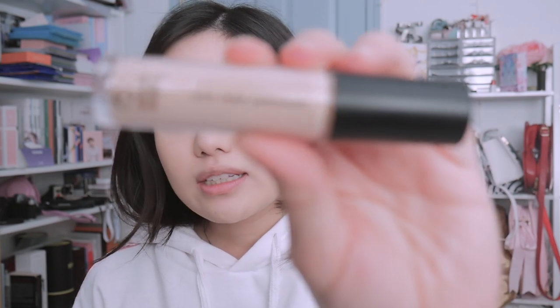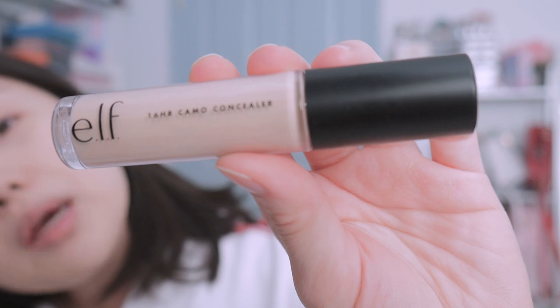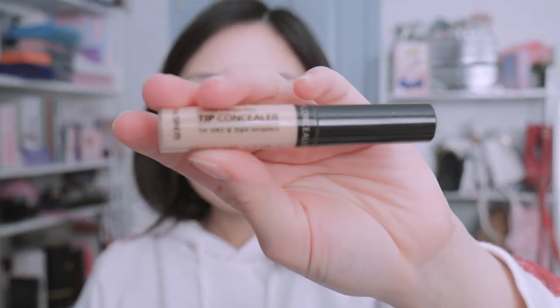That's enough for my foundation — moving on to concealer. My Fenty foundation is in the shade 140. Now we're moving on to concealer — this is the ELF 16 Hour Camo Concealer in the color medium peach. I've been only using this one and the Sephora Collection Lip concealer. These are literally the only two concealers I use nowadays.